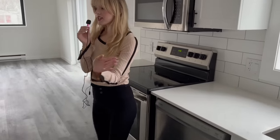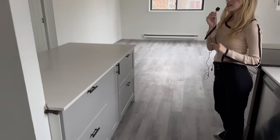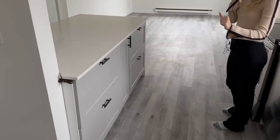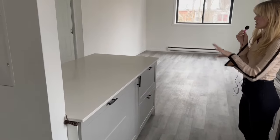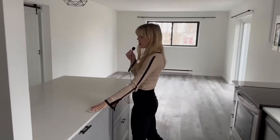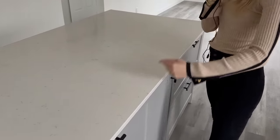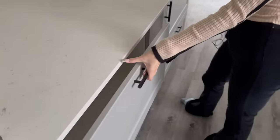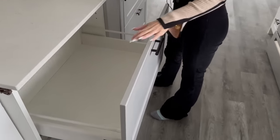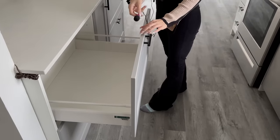Moving along to this side of the kitchen, you can see you've got a gorgeous waterfall style — it's not quite an island because it does have the wall there — but this is really nice for cooking and preparing, with the beautiful white granite style countertops. In here, you've got beautiful deep drawers to fit pots and pans and all of your cookware essentials.